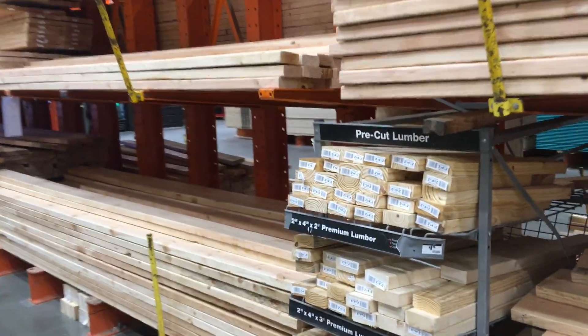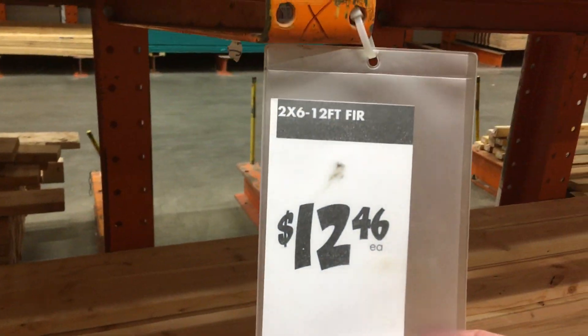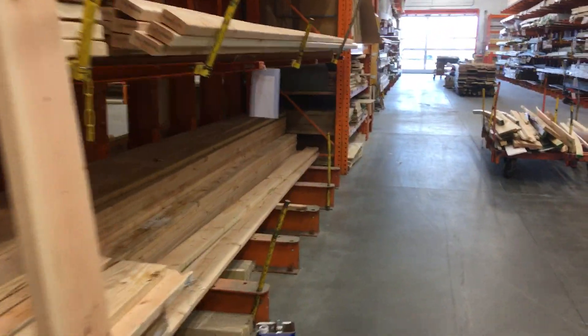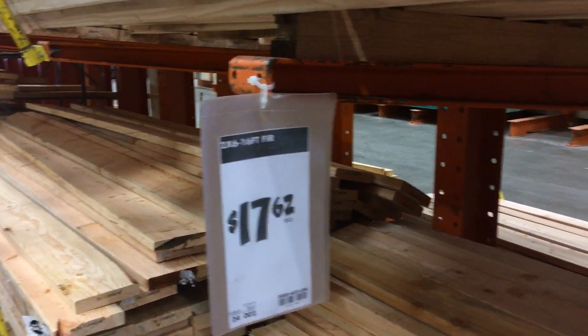But in case others are wondering, here are the other prices for today. $12.46 for 12-foot 2x6s — no good pine, that's for sure. A lot of garbage here. $17.62 for 16-foot 2x6s.